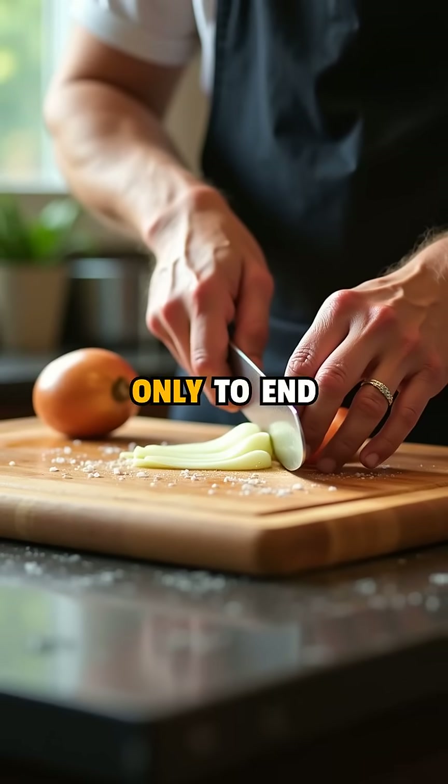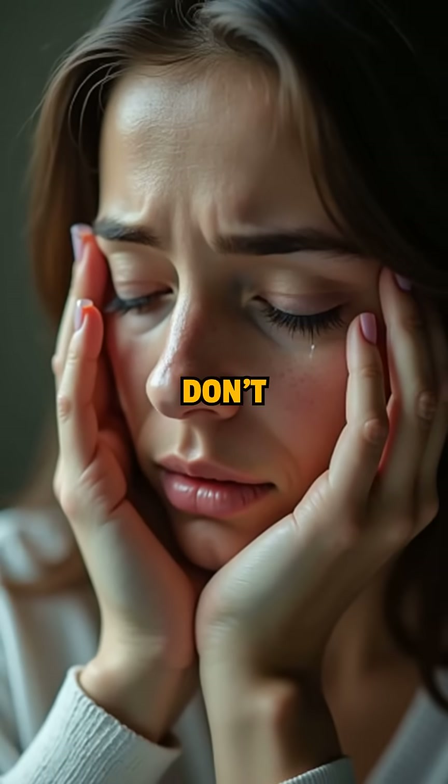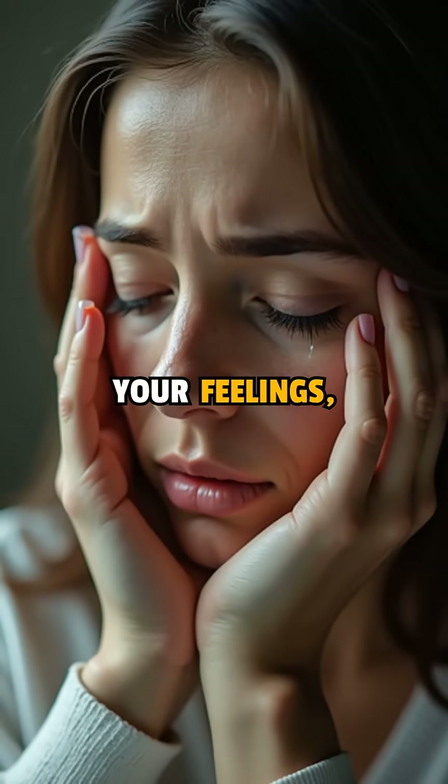Have you ever started chopping onions, only to end up wiping tears from your eyes like you're in a sad movie? Don't worry, it's not your feelings — it's pure science.